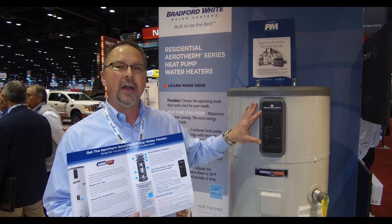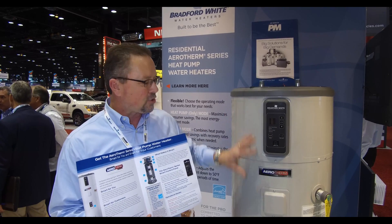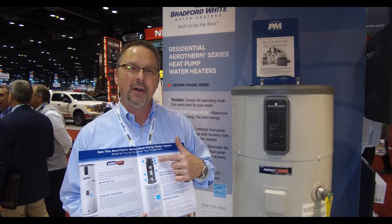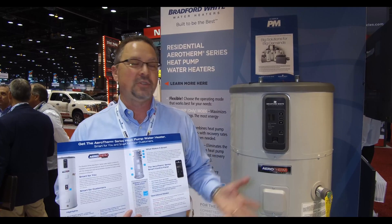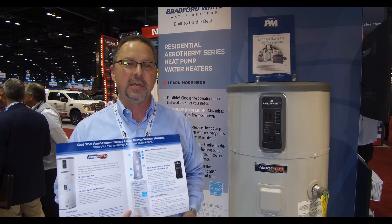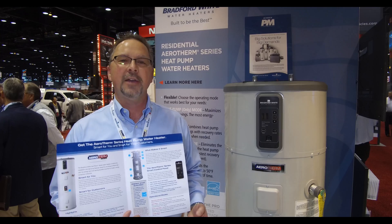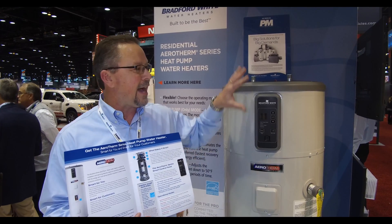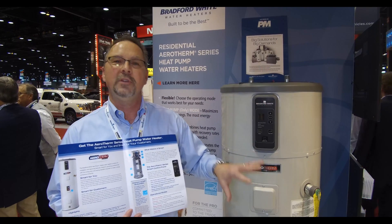This water heater does things a little bit different. It's a hybrid water heater that can make heat but can also move heat using a heat pump. Heat pumps are not something to be afraid of. Every American home has at least one if not two or three heat pumps in it. We call them refrigerators, dehumidifiers, air conditioning systems. Those are all products that take heat from one spot, either inside or outside, and move it someplace else.